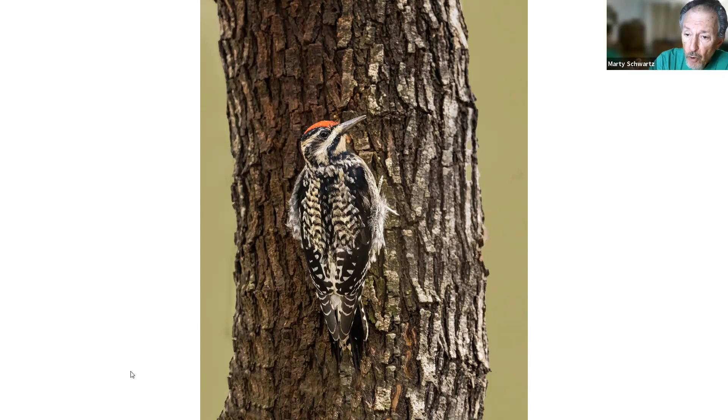This morning we were greeted with six pileated woodpeckers at Jervey Gantt park — it was just absolutely phenomenal to see six of them at one time.